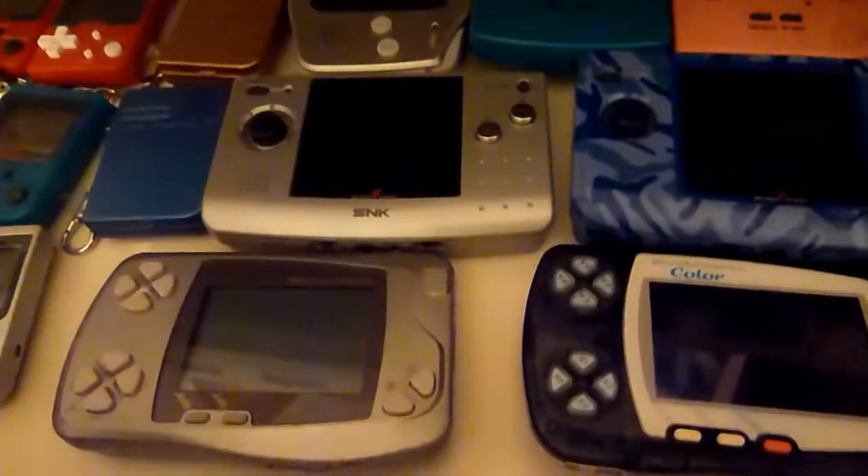This is the color and this is the black and white version. And now on this side, the Bandai WonderSwan. I think there exist three versions — I just own two. I think the Swan Crystal is missing.